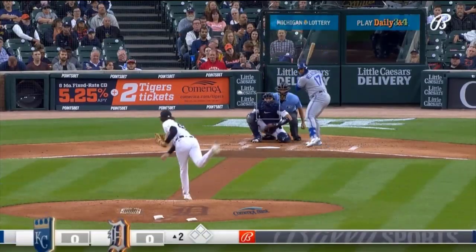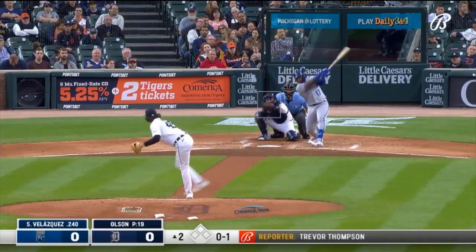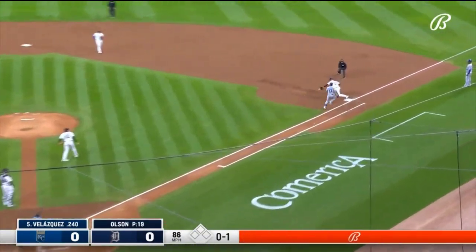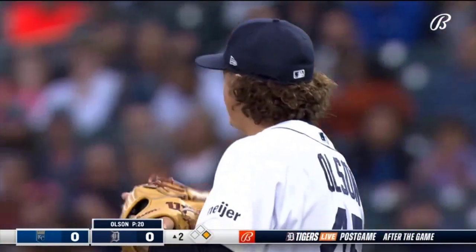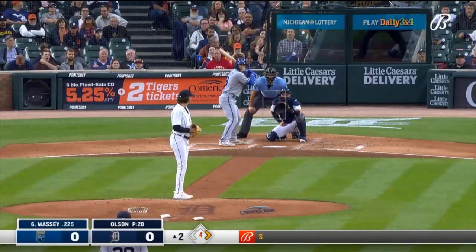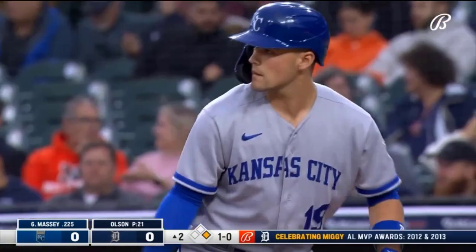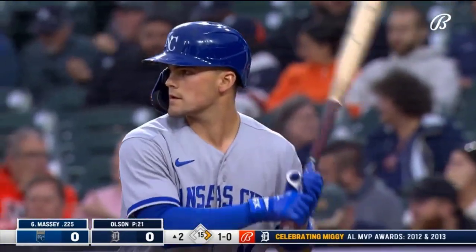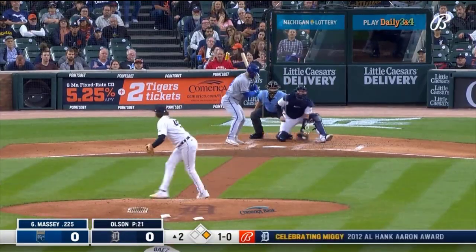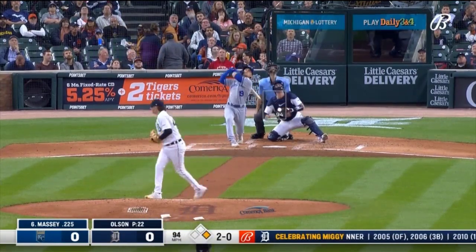Miguel Cabrera against the Royals — in the dirt. Leadoff hitters. Now he faces Michael Massey. Takes it low and away. Massey has 14. It's Veerling in who will make the play — fans are really excited about him.